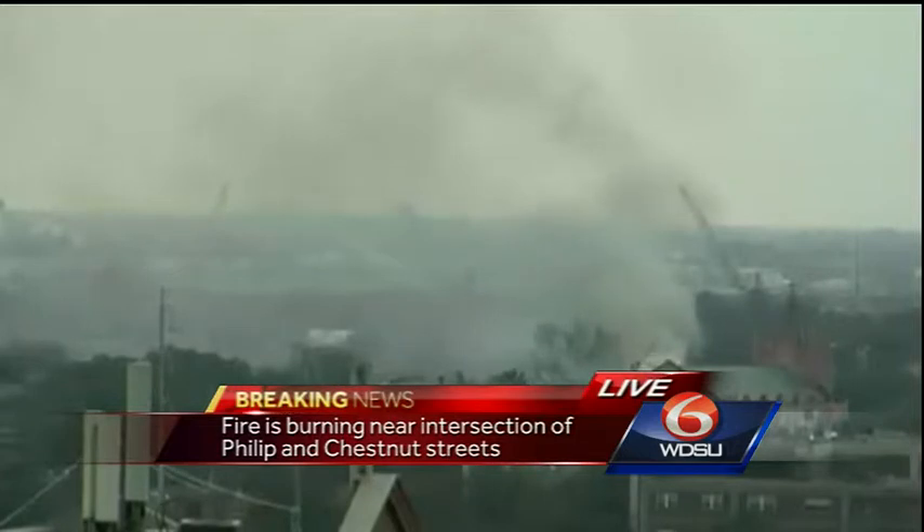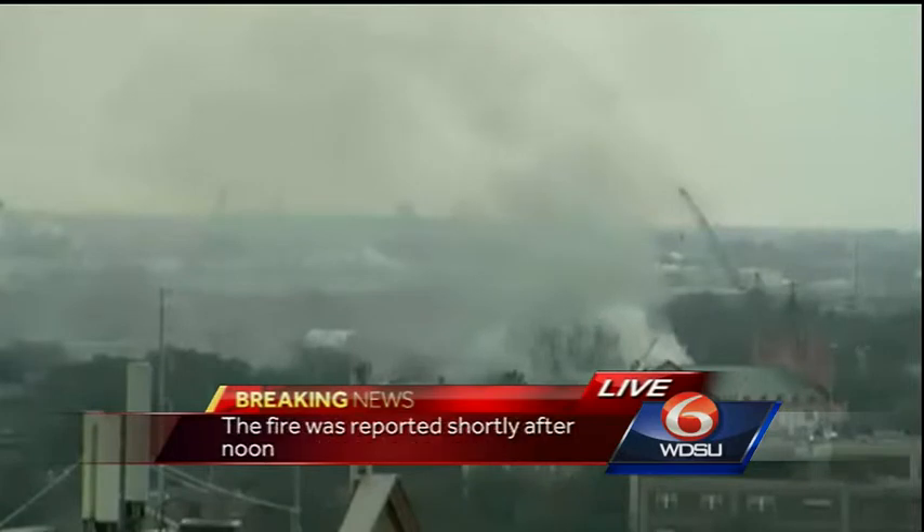Our crew is also on the scene, on the ground. As soon as we get video and as soon as we get more information, of course we're going to pass it along to you.